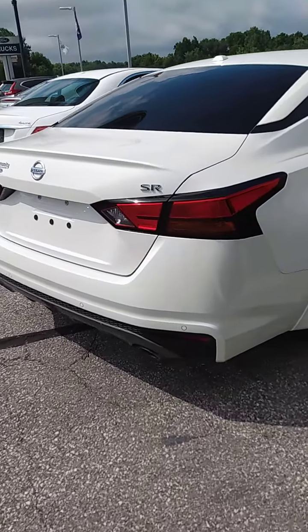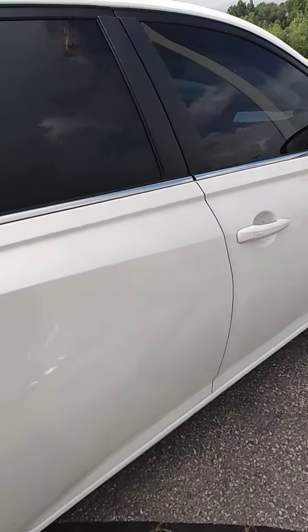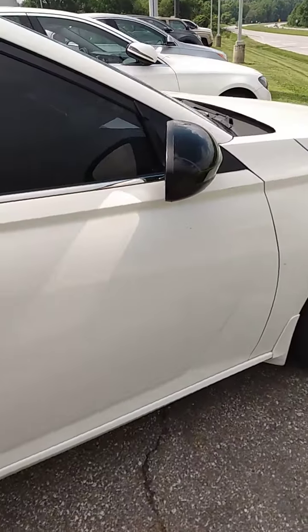Down this side, as you can see, again no dents or scratches or anything like that going on. And around to the front.